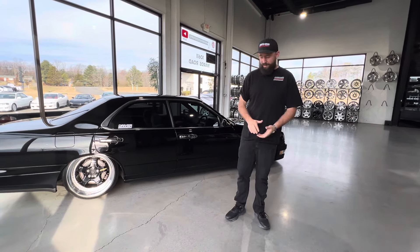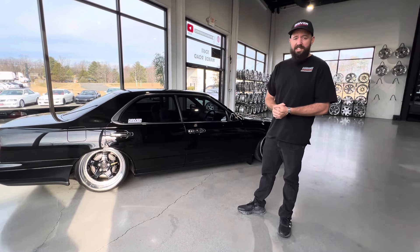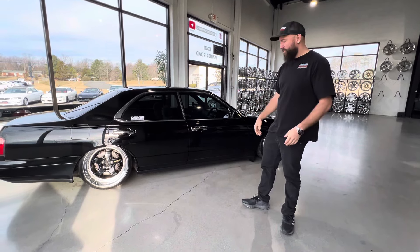Hello everyone, we have a beautiful 1995 Nissan Gloria, stock number DMC1071. I'm just going to check it out and show it to you.